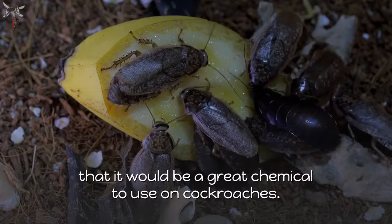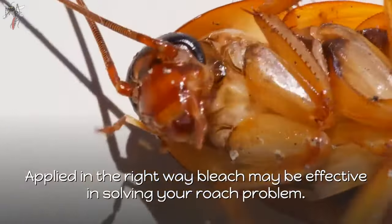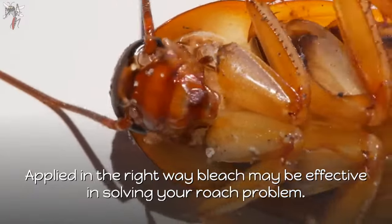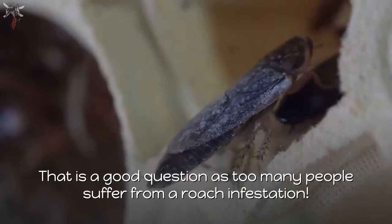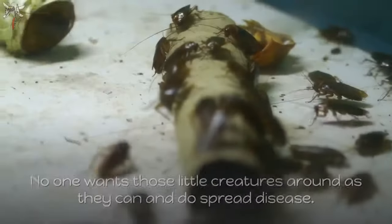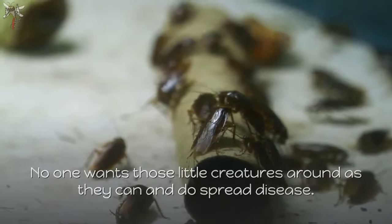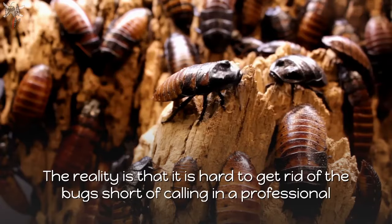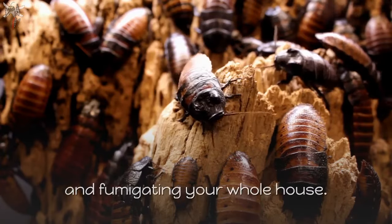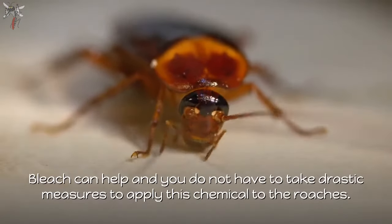That ability tends to influence people's thinking — that it would be a great chemical to use on cockroaches. Applied in the right way, bleach may be effective in solving your roach problem. Does bleach kill roaches? That is a good question, as too many people suffer from a roach infestation. No one wants those little creatures around as they can and do spread disease. The reality is that it is hard to get rid of the bug short of calling in a professional and fumigating your whole house.